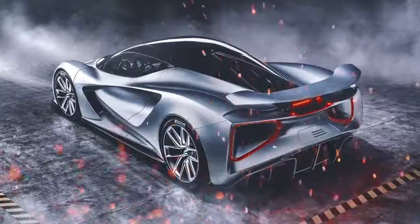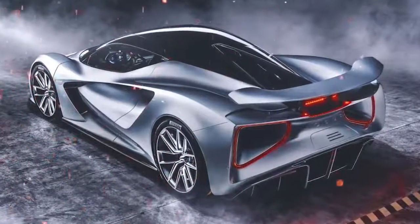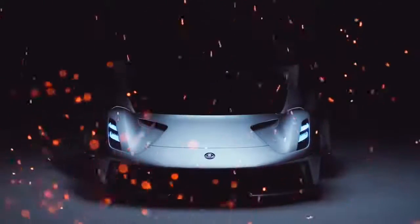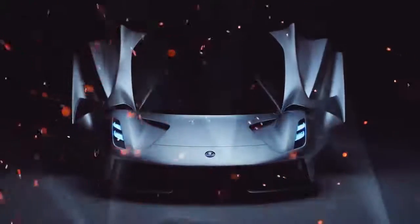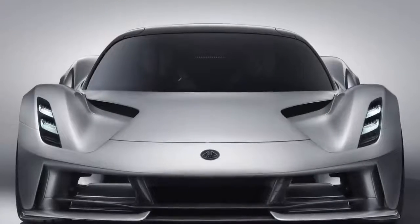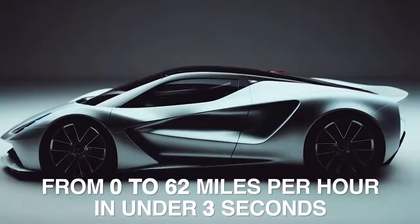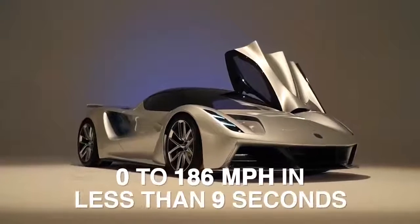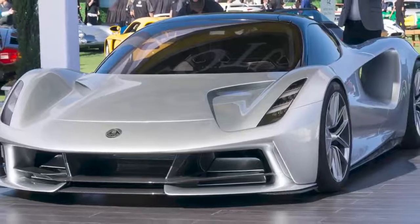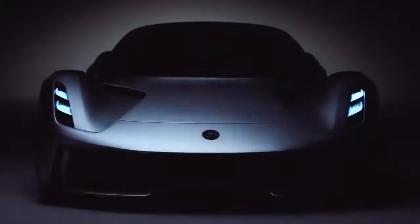Lotus Avija: The Lotus Avija is a future-facing hypercar that is indeed officially slated for production. Nicknamed Type 130 in its development stages, only 130 are presently planned to be manufactured. Made by UK-based automotive company Lotus, the Avija is a fully electric sports car — their first electric car — that Lotus has claimed will be able to accelerate from 0 to 62 mph in under 3 seconds, and from 0 to 186 mph in less than 9 seconds, with top speeds over 200 mph. If true, that would make it particularly impressive, especially in the still-burgeoning field of electric cars.